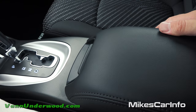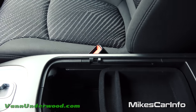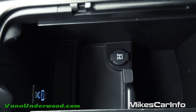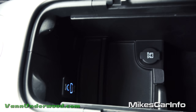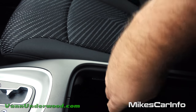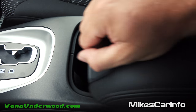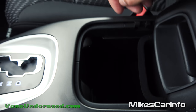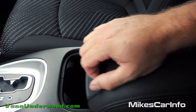The armrest is pretty thick and shareable with your passenger. It opens up to reveal a tray with a 12-volt power supply linked directly to the battery — so it works even with the vehicle off for charging your phone. There are also auxiliary and USB ports for playing music through the sound system. You can also slide the armrest back instead of lifting it, which makes it easier to access the ports while driving.